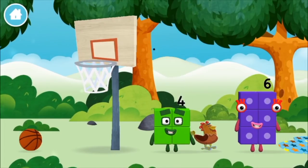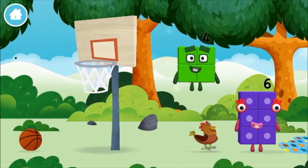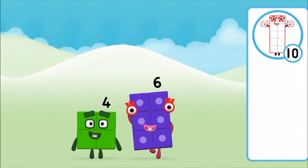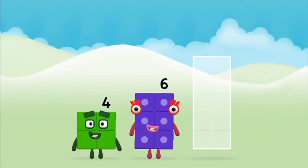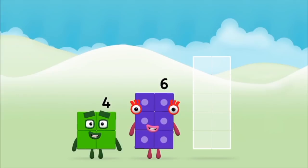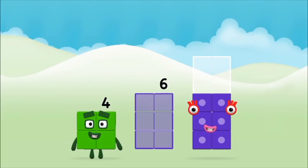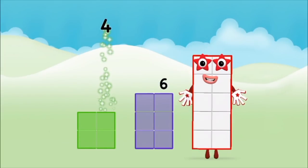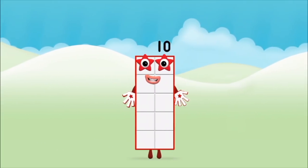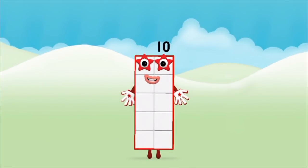Which number block did you find? What number block can you make by adding these two together? That's the correct answer — add the number blocks together. Six, four. Four plus six equals ten! Well done, you made number block ten!